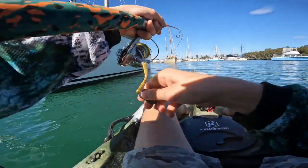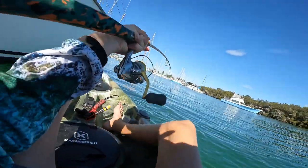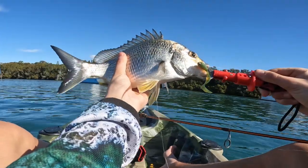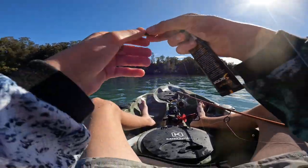Got one! Oh, that is good. It could go 30 centimetres. Yep, there's another one. The ST Grub getting it today.